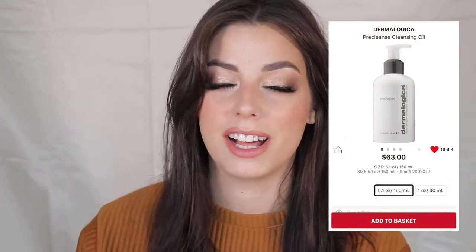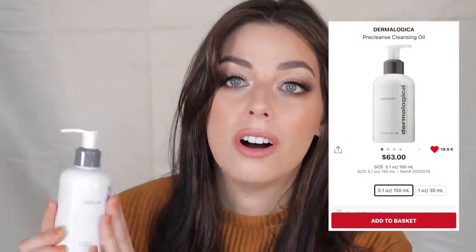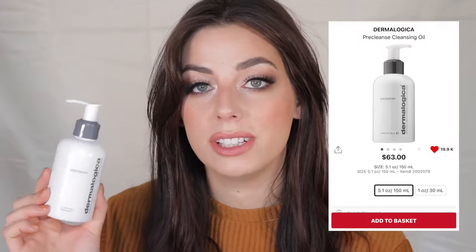The second skincare product I'd recommend is the Dermalogica Pre Cleanse. This stuff is so good — it's a pre-cleansing oil and I highly recommend it. It takes off all my waterproof makeup, and a little bit goes a really long way. I've had this for a while, use it almost every single day, and there's still a lot left.